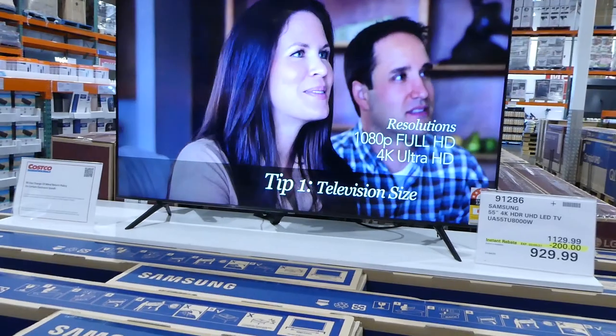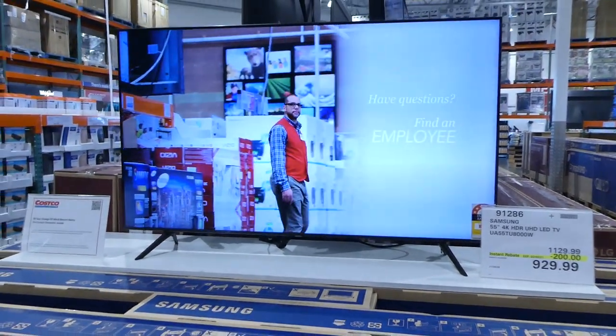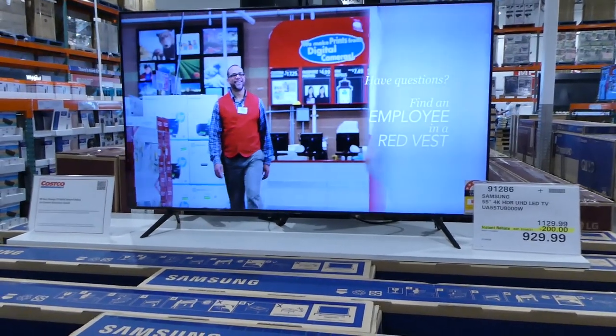They also have this Samsung 55-inch 4K HDR UHD LED TV. This one's on sale right now for $200 off, down to $930.